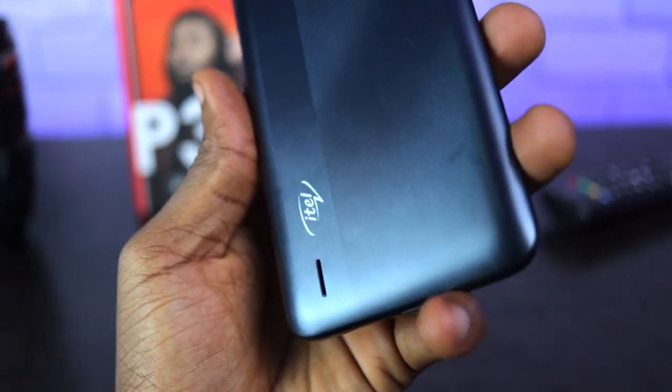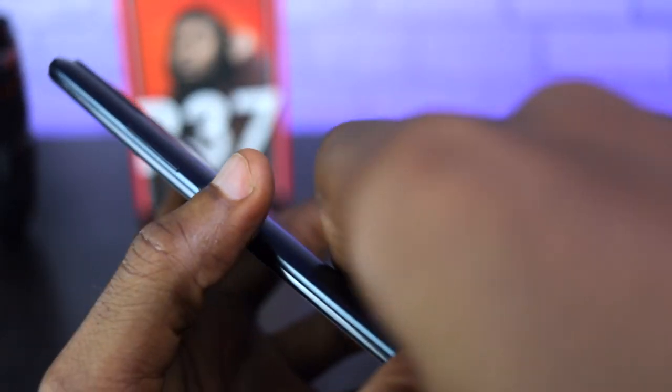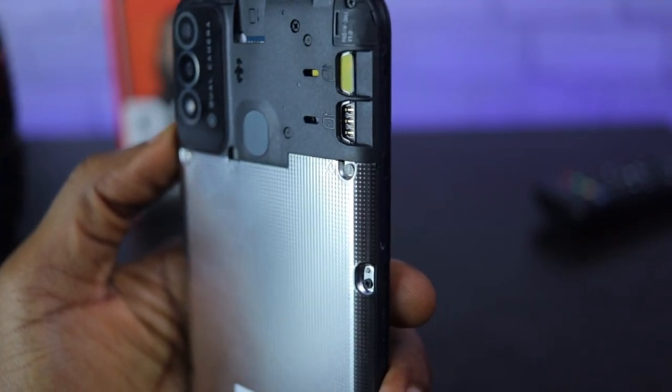Still on the back, you get ITEL branding and the back-firing speaker hole. To access the dual SIM card and memory card slot, you would have to open the back cover of the device, which was at first tricky to figure out where and how to open.